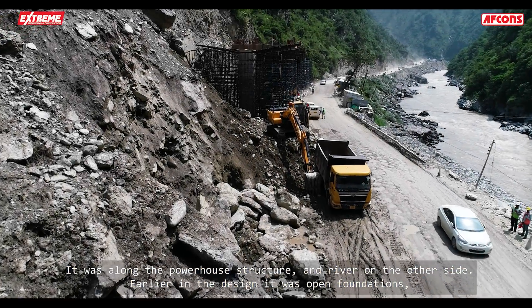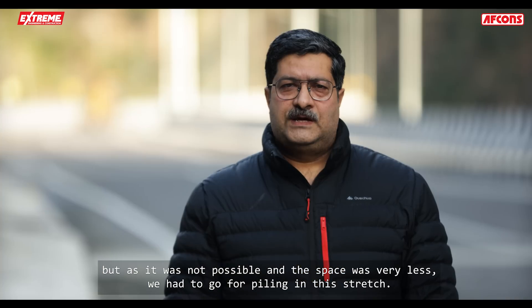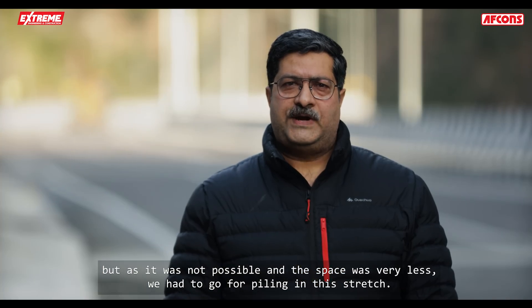Construction of the elevated structure was one more challenge. It was just alongside the powerhouse structure with the river on the other side. Earlier the design called for open foundations, but as that was not possible due to very limited space, we had to go for piling for this stretch.